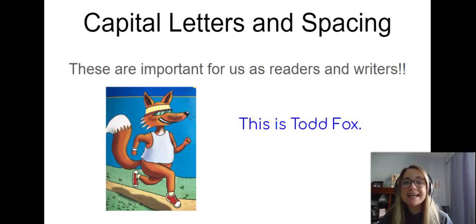Hi boys and girls! I'm so excited today to talk to you about capital letters and spacing because these are so important for good readers and good writers. So we're going to read a little bit about Todd Fox, and this blue sentence right here says: This is Todd Fox.